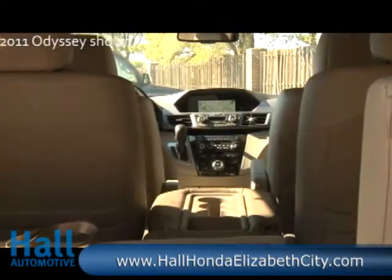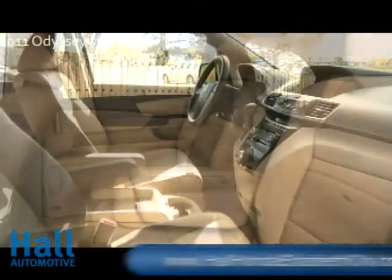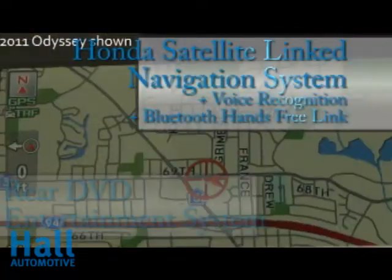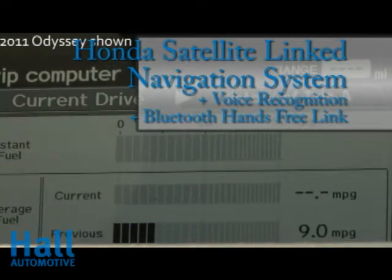The interior of the Odyssey offers a level of innovation and technology that is unexpected in a minivan. Features such as Tri-Zone Automatic Climate Control, Honda Rear DVD Entertainment System, and the Honda Satellite-Linked Navigation System with voice recognition and Bluetooth hands-free link.